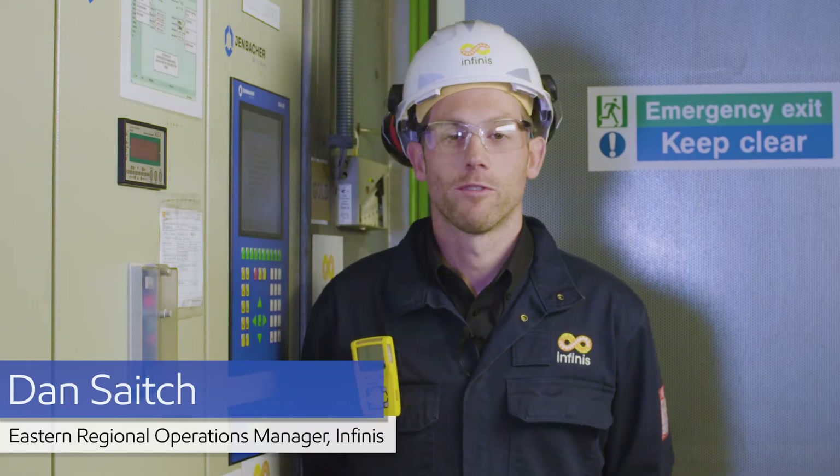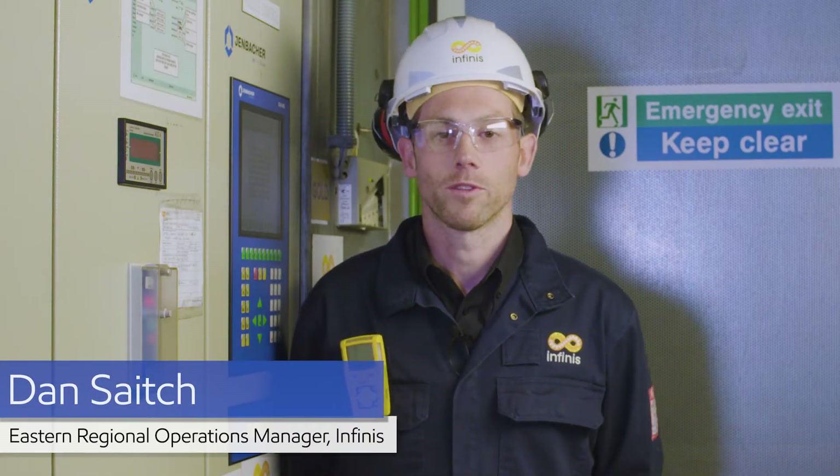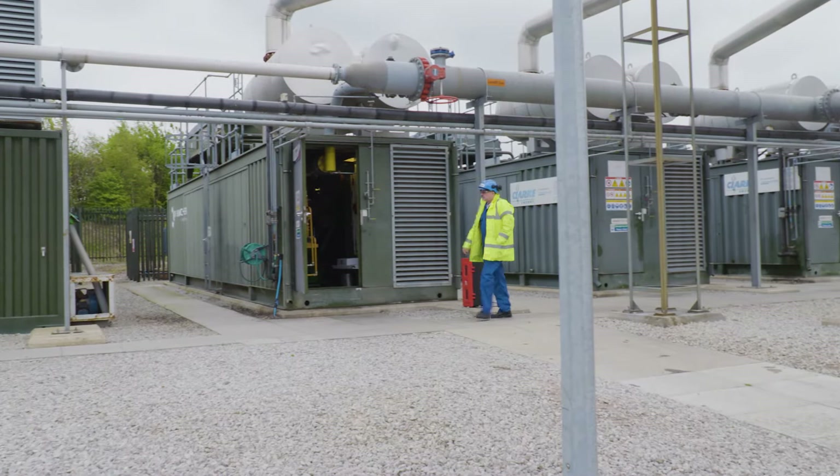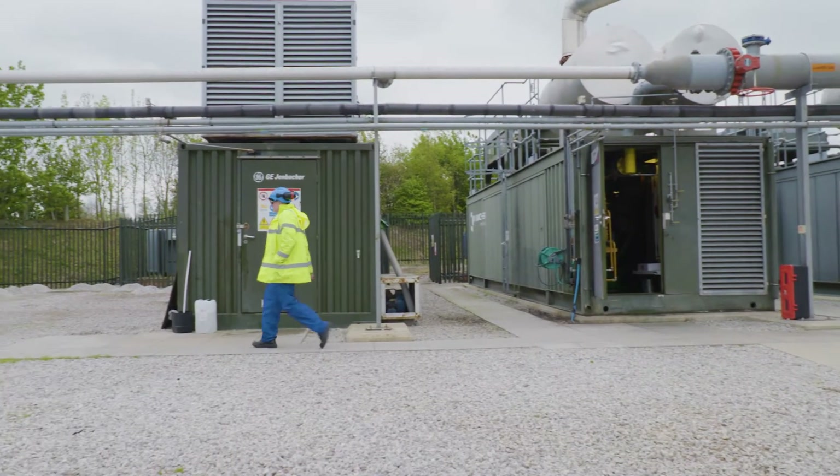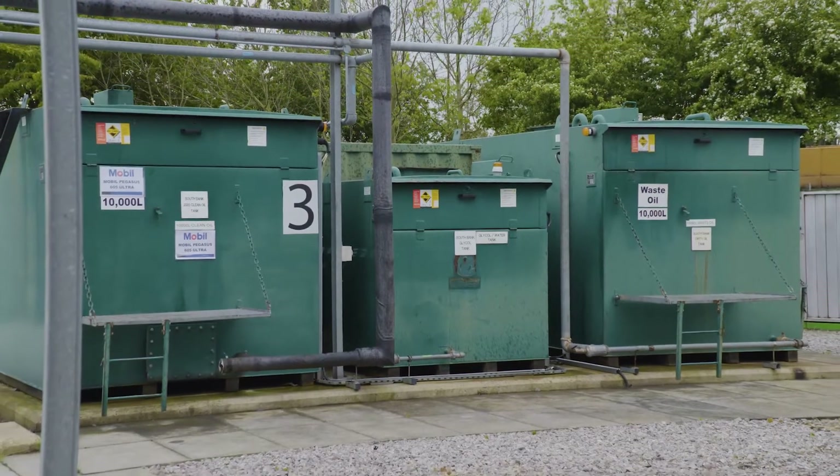The reliable performance of our engines is key for 24-7 operation. Landfill gas creates a number of challenges due to the different types of waste, so it's crucial that we select the right lubricant to cope with these harsh gases.